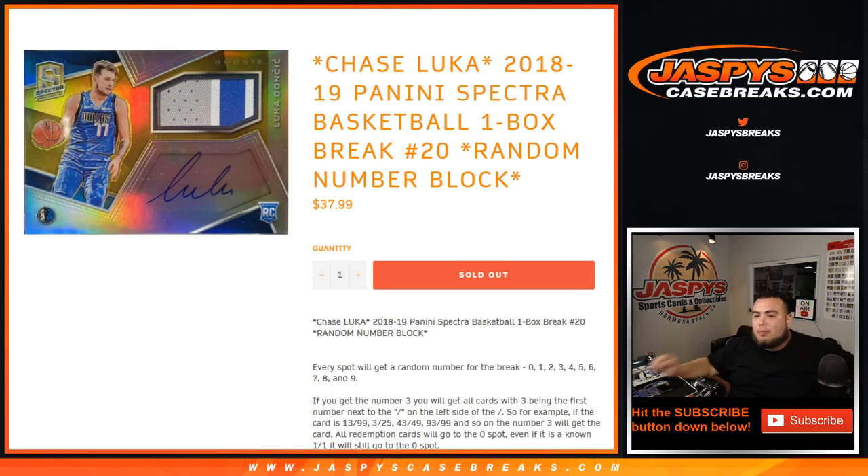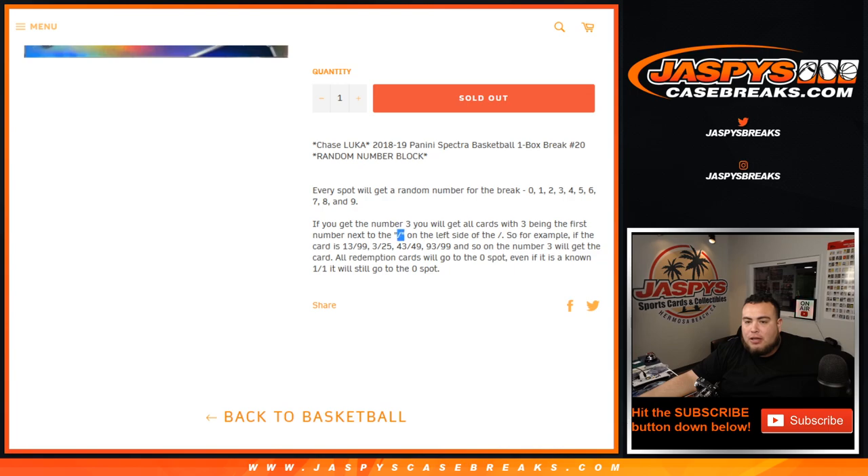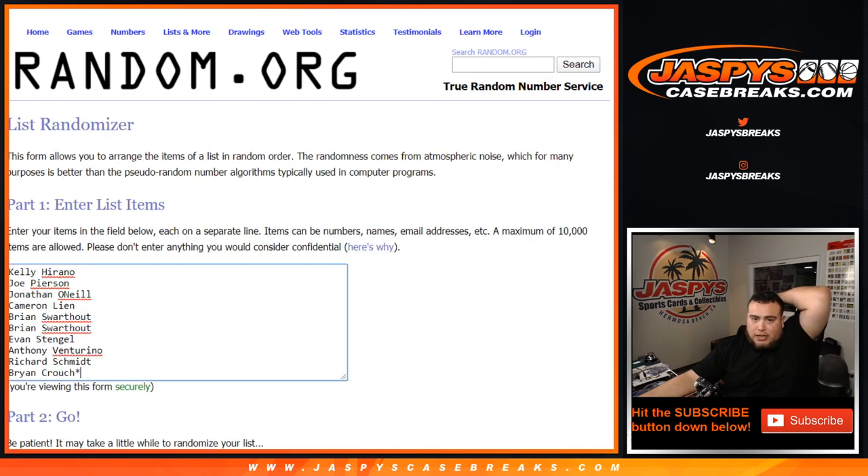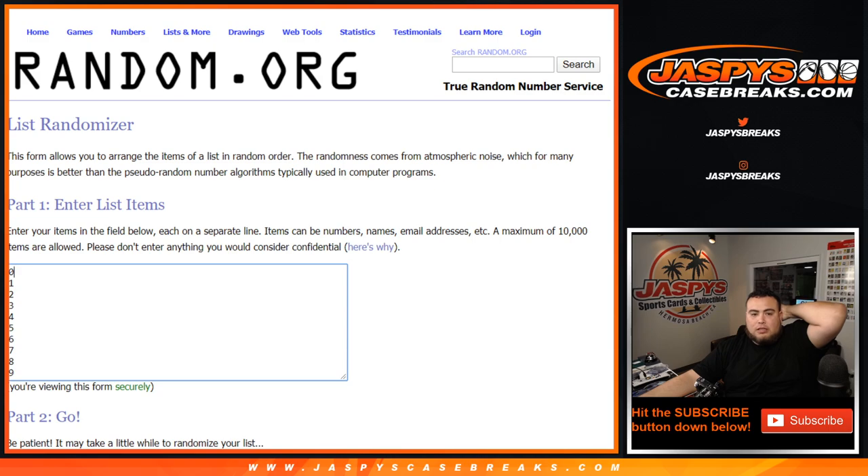It's one-box break number 20, random number block. You get a random number from zero through nine. Depending on what numbers are on the left side of the dash, that's what you could potentially get. So one number can get you a ton of cards, and one number could sweep the box. Zero through nine, let's go.